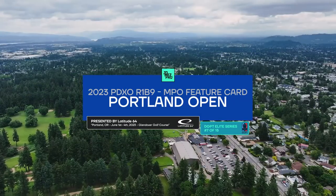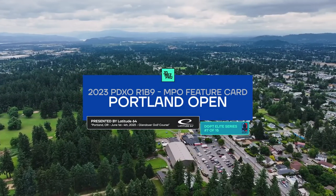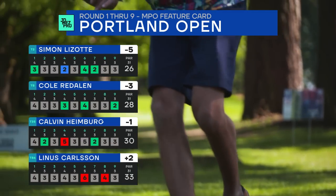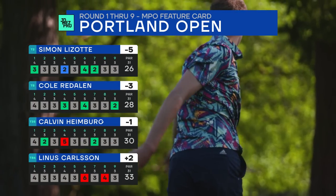Hello and welcome back to the 2023 Portland Open presented by Latitude 64. You're watching round one back nine coverage from Glendevere Golf and Tennis. On camera: Nate Sexton, Jeremy, Paul Ulibarri. Simon Lazotte is off to a hot start, five under through the front nine. Not as hot as Isaac Robinson, who is basically having his breakout event — he's six under through the front nine.